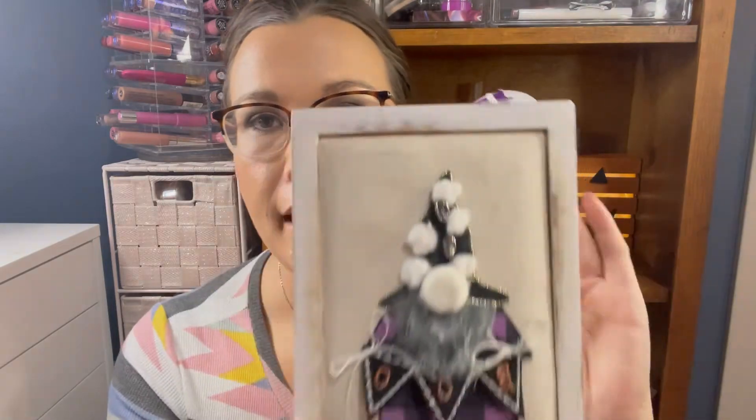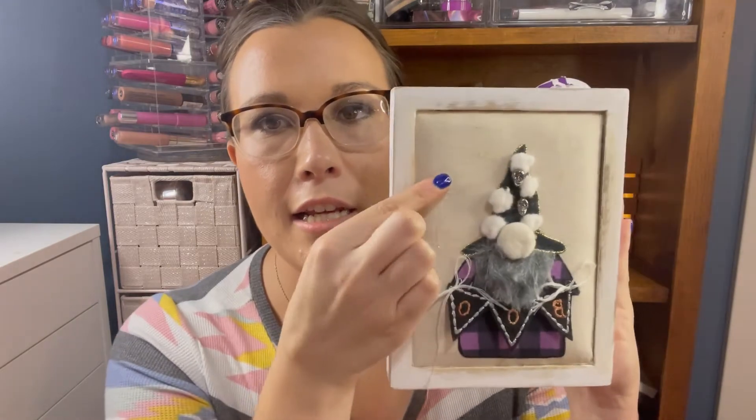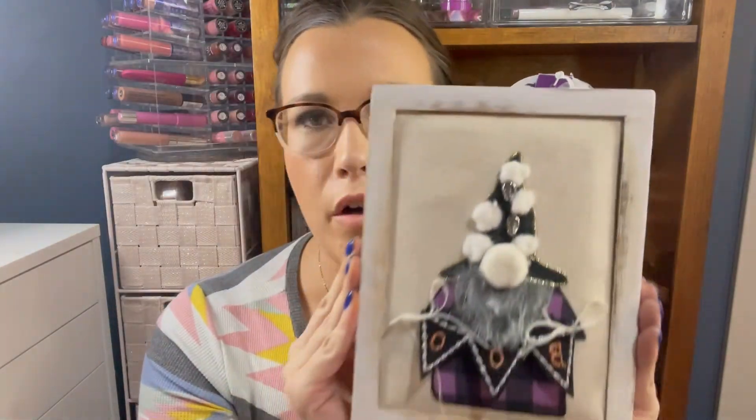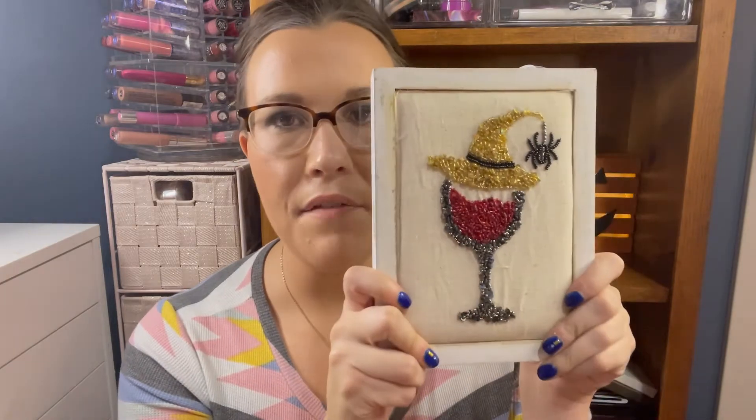I didn't tell you the price — that first one was $6.99. This one here was $7.99 — you've got another Mr. Gnome, it says 'Boo' right there, and it's nice and squishy. I really like these; the picture frames have a nice distressed look. Then the last two I found at the checkout lane while waiting in line — we've got a cool little wine cup with a witch hat and a spider, and that one was $7.99.